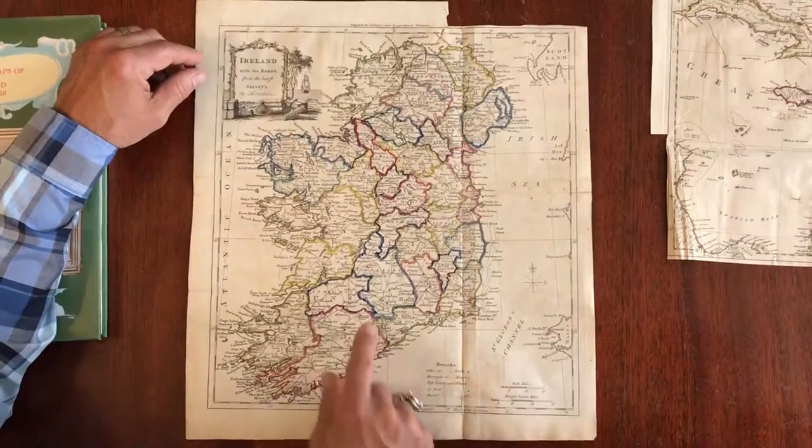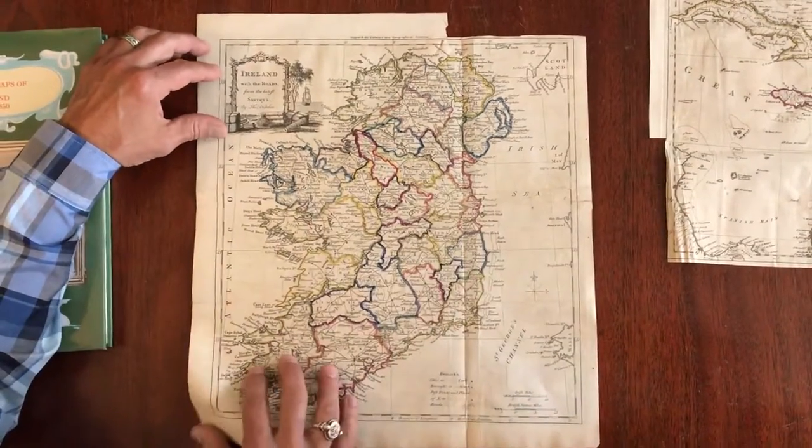Post towns and places of note are on this engraved map. This is original outline and color.